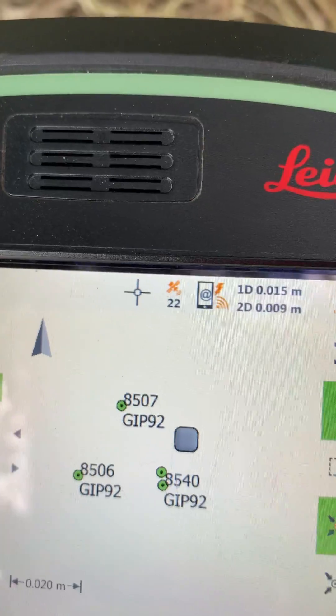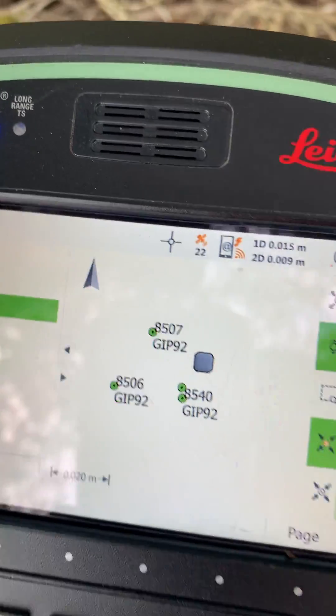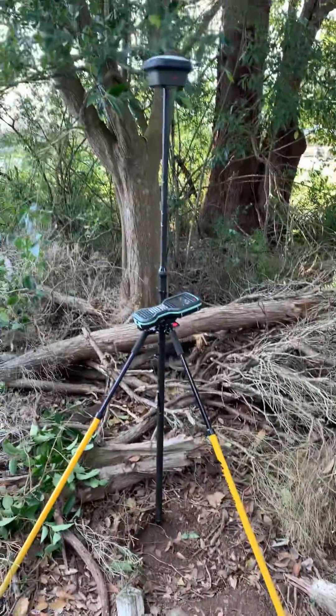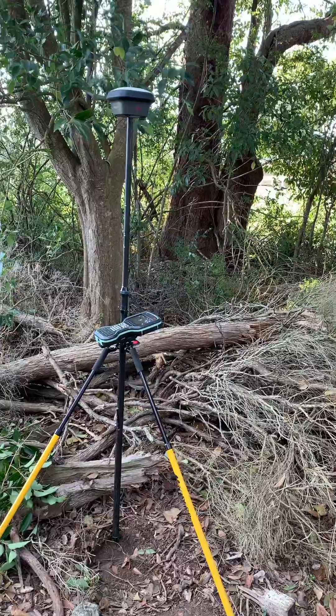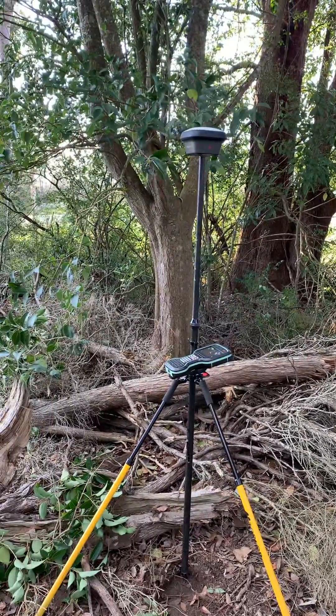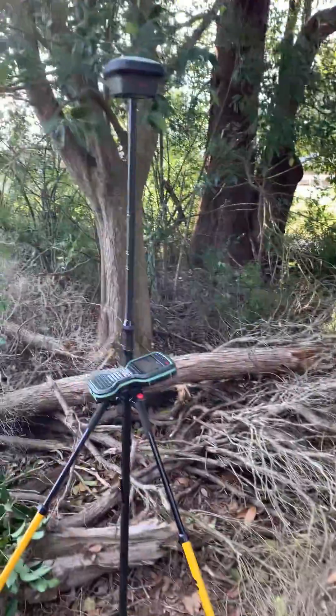21 satellites, which is not too bad. I'm observing this using RTK — real-time kinematic — connecting to CORSnet NSW stations to get my position.